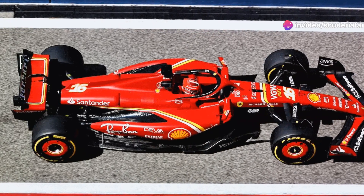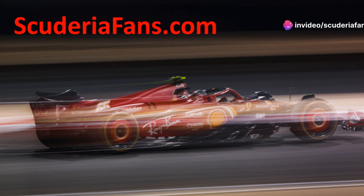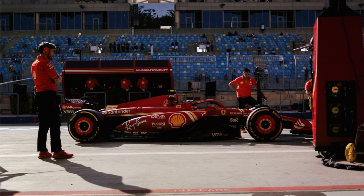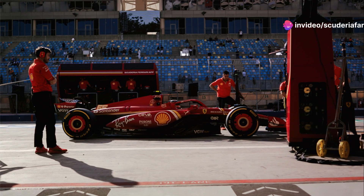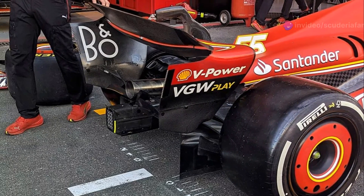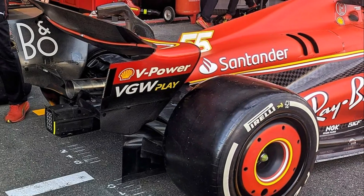Now let's shift focus to how the second generation power units work. The removal of the motor generator unit heat (MGU-H) from the architecture of the new power units is due to the limited possibility of replicating the complex system on road cars, and above all, at the explicit request of the Volkswagen Group, which demanded its removal as an essential condition so that Porsche and Audi would not suffer a significant technological delay compared to other manufacturers already involved in Formula 1. The loss of the MGU-H will be balanced by tripling the current power offered by the MGU-K, increasing to 350 kW, which will bring the division between the internal combustion engine and electrical energy to a parity contribution in terms of power.